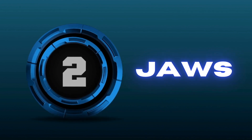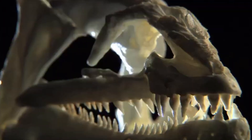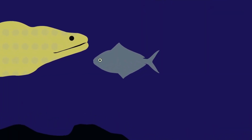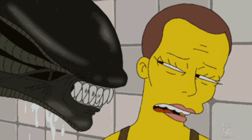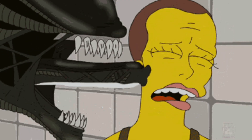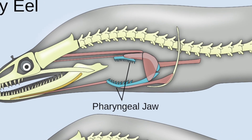Number two: jaws. Moray eels are serious predators, and their jaw structure reflects this. Not only do moray eels have razor-sharp teeth which you can see, they also have double jaws and double sets of teeth. Just like a certain type of alien you might know, they have a hidden internal jaw called a pharyngeal jaw.